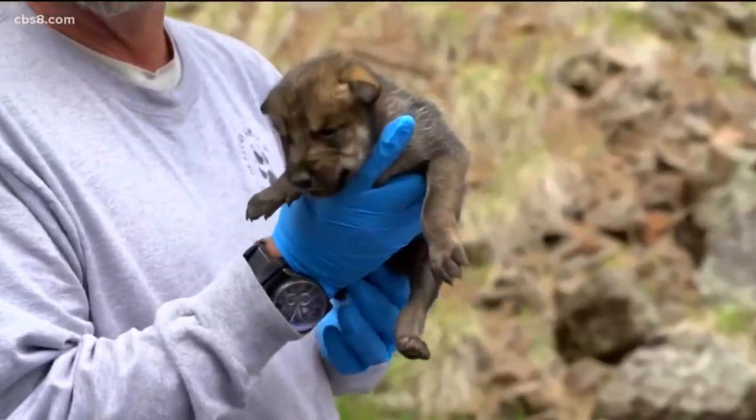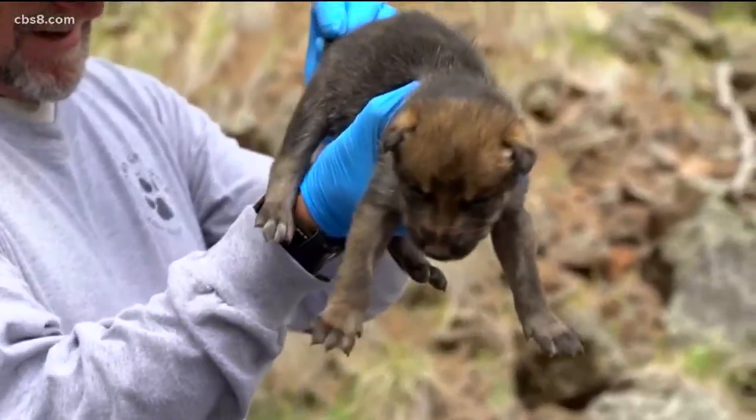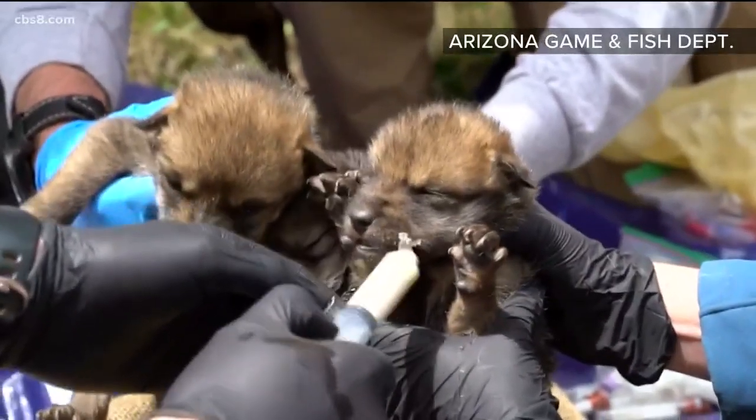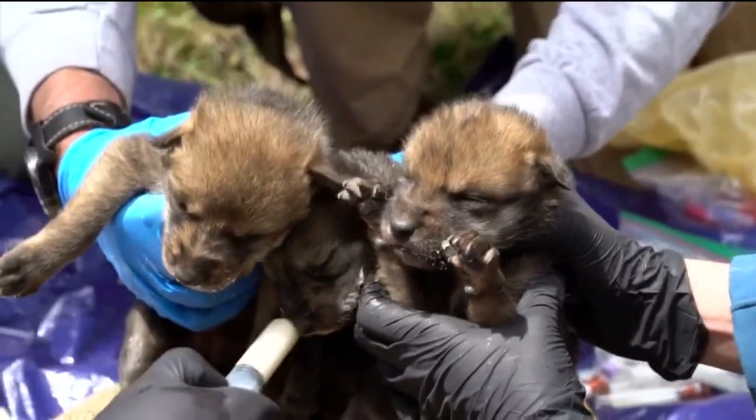This process takes less than 24 hours and has had a 100% success rate. The way they help the new pups integrate is they use a lot of the den substrate — the dirt and the fur — and rub that all over the pups so they all smell like the den. If they notice the wild wolf litter has recently nursed, they'll rub some milk on the face of the newcomers so they look like they've recently nursed as well.